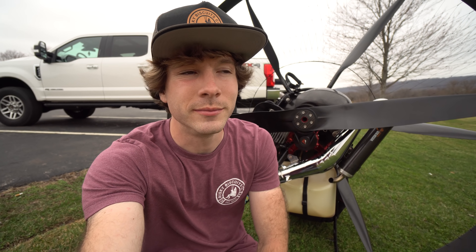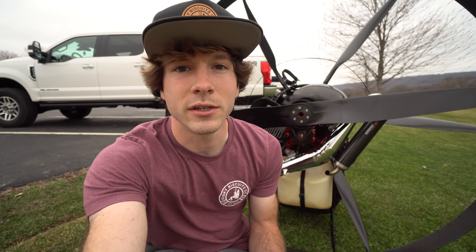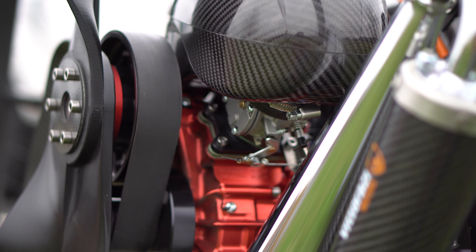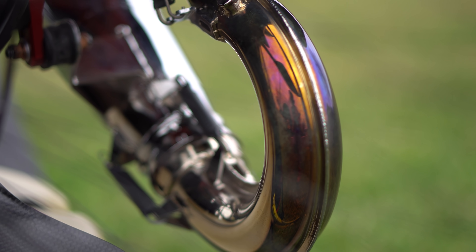Two things to remind you guys of: first, like I said in my first video about this engine, Vitirazzi sent the engine over for free — they sponsored that episode — and I don't necessarily have an ongoing relationship with them. When they sponsor a video I let you know. This particular video I'm making on my own. Also, if you missed the first video, definitely go back and watch it.